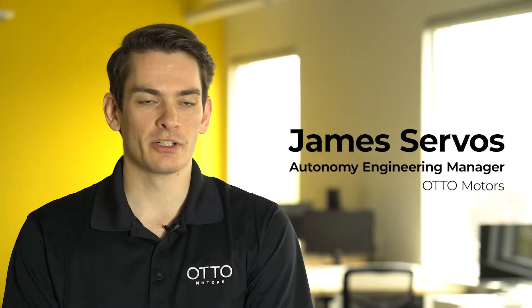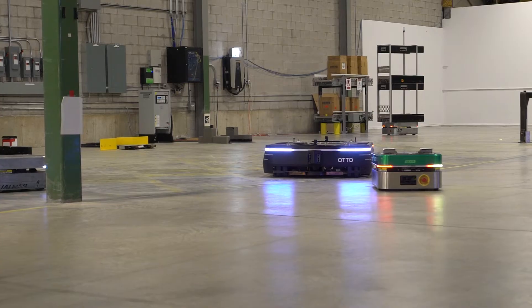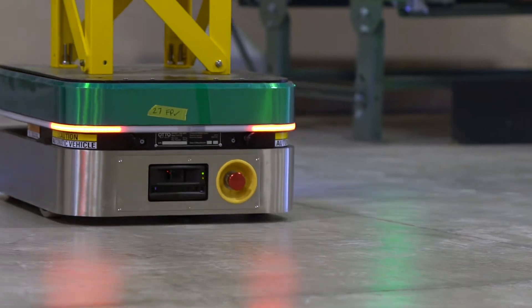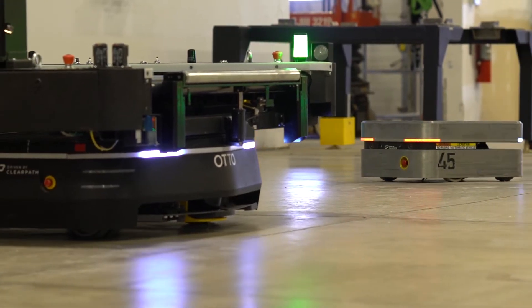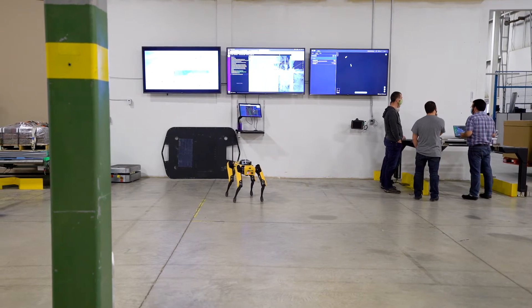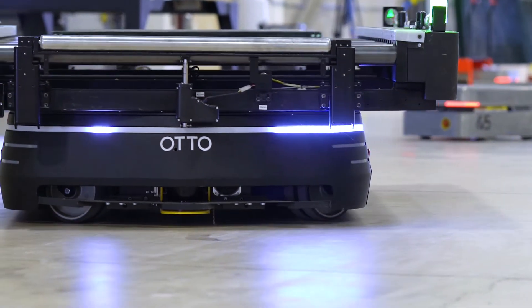I'm James Servos, the autonomy engineering manager of the perception team at Otto Motors. Here at Otto, we develop intelligent and flexible self-driving vehicles for materials transport in factories, warehouses, and other industrial environments. I lead a team of talented autonomy engineers and developers who are responsible for the development and integration of all the robot perception and sensor technologies needed to make our vehicles act autonomously.